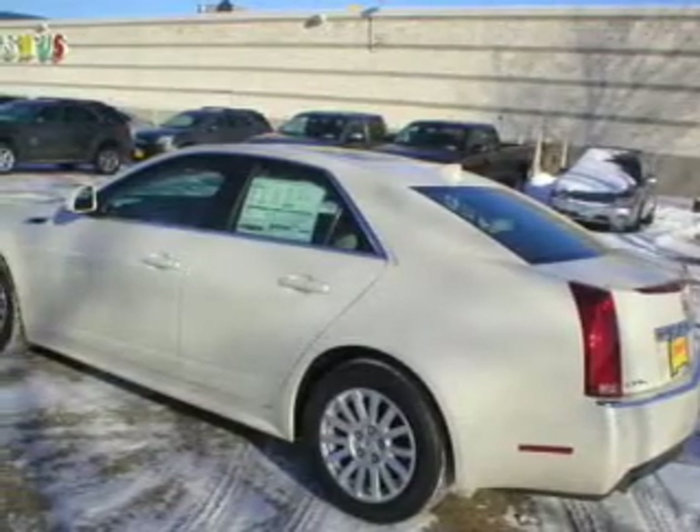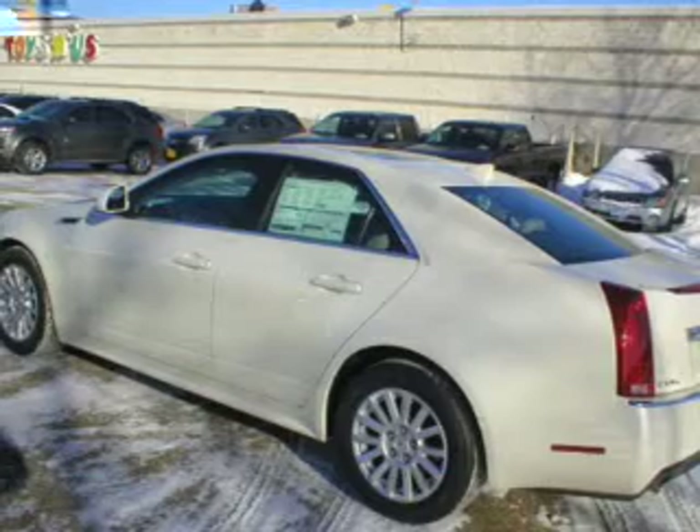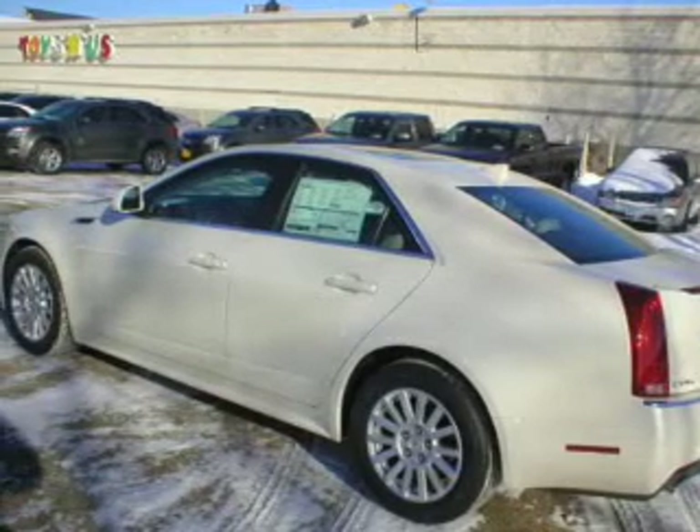The powertrain includes all-wheel drive with a solid 6-cylinder engine connected to a smooth-shifting 6-speed automatic transmission.